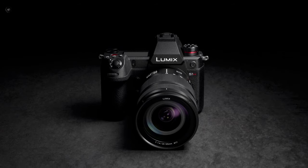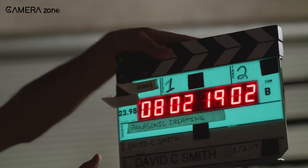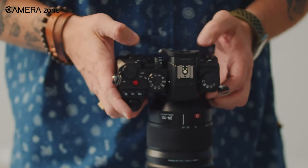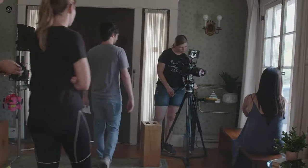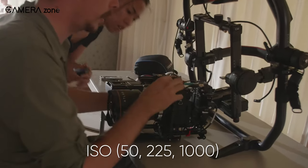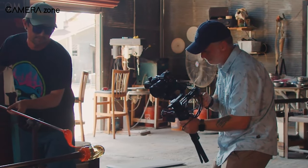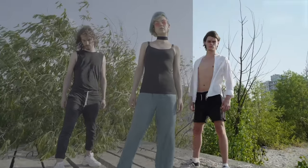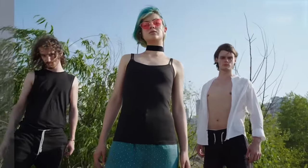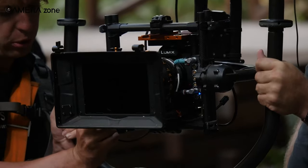This camera is designed to be the epitome of versatility, offering a range of options to cater to various creative needs. In the world of videography, dynamic range plays a pivotal role in determining the quality of your visuals. The Lumix S1X will offer native ISO options of 50, 225, and 1000, ensuring that you're equipped to handle a wide array of lighting conditions. What will truly set it apart will be the incredible 17 stops of dynamic range, allowing you to capture the full spectrum of colors and details in your shots. The Panasonic Lumix S1X will not just be a camera — it will be a revolution in imaging technology.